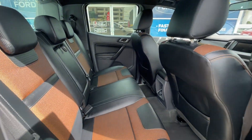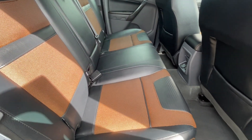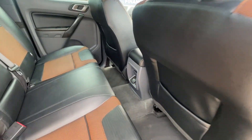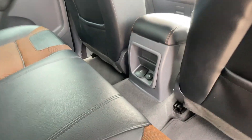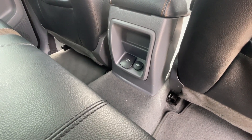The back seats are in even better condition than the front seats — doesn't look like they've had too many occupants over the past seven years. In the center you've got a 12 volt and a 150 watt 230 volt plug as well.